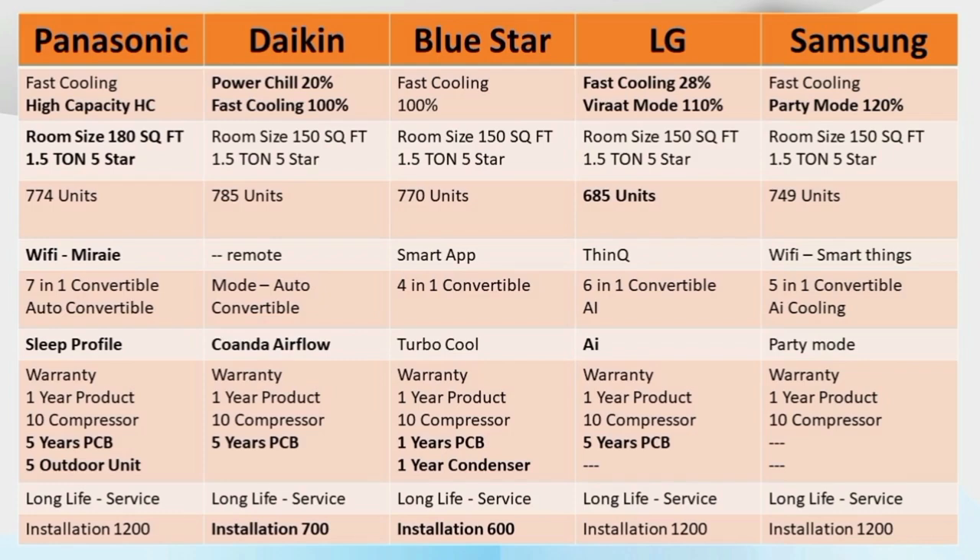Panasonic versus Samsung: Samsung's maximum cooling capacity is 120%. Daikin's maximum cooling capacity is about 100%, and power chill is about 100%. With the power chill mode, maximum cooling capacity is around 10% extra and power chill gives about 20% faster cooling. Blue Star is about 100% and turbo mode is about 100%. With turbo mode, we use 100% capacity, reaching target temperature about 28% faster. LG's one option reaches 110% overall maximum cooling capacity.